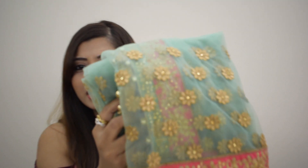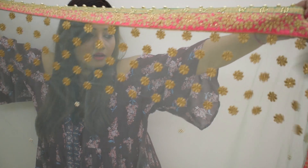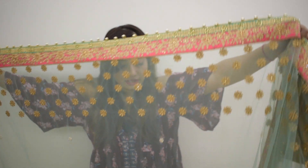The third item is the dupatta chunni — I really loved it. It's a very sweet green color, very nice, and the material is very soft net. This is the layers as you can see. It has overall work on it and a very nice length.